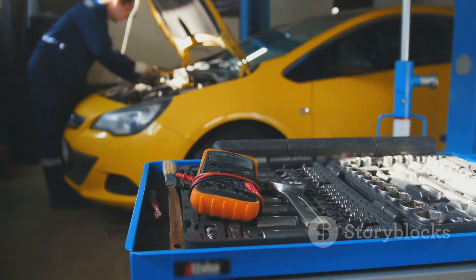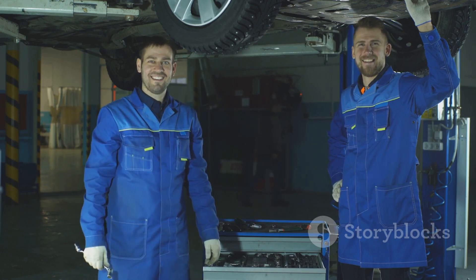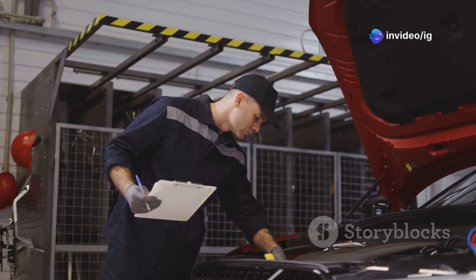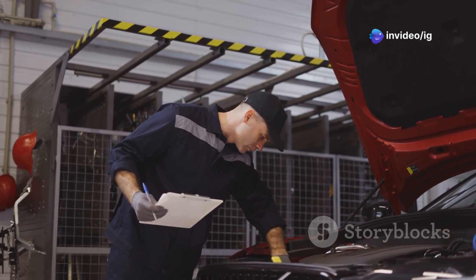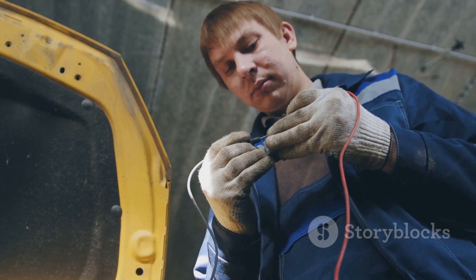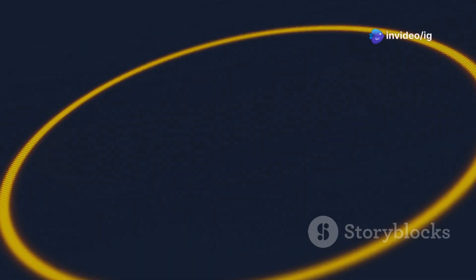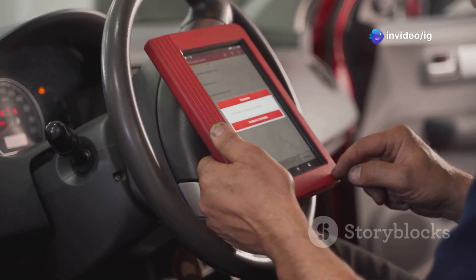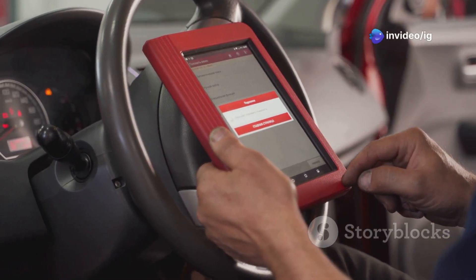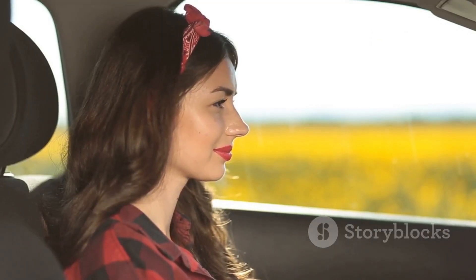Beyond the fix — ensuring a smooth ride in the future. Congratulations! You've successfully diagnosed and fixed the P0123 error code. To prevent similar issues in the future, consider these preventative measures: regularly inspect your car's wiring and connectors for damage, keep your throttle body clean using a quality throttle body cleaner, address any check engine lights promptly, and consider investing in a reliable OBD2 scanner for easy diagnostics.